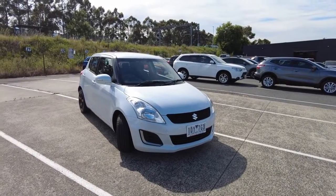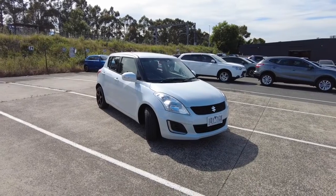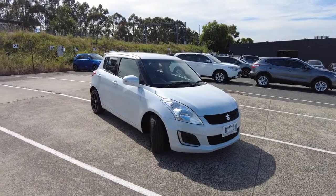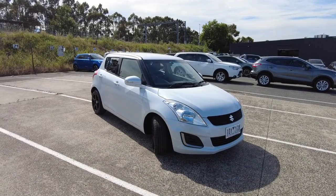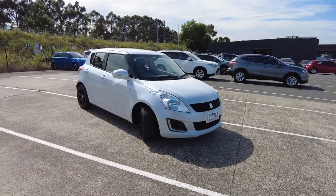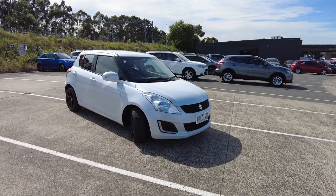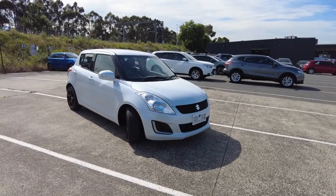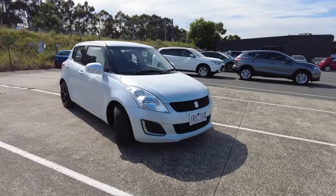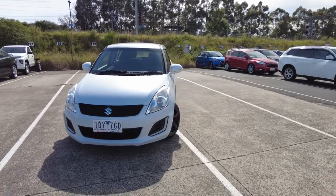Hey guys, welcome back to Berwick Mitsubishi. My name is CJ and you're joining me today while I'm doing a walk-around video for one of the used vehicles at our dealership. Today I've got a Suzuki Swift hatchback model. In this video I'm going to cover some of the key features, as well as the exterior and interior condition. Without further ado, let's start from the front.